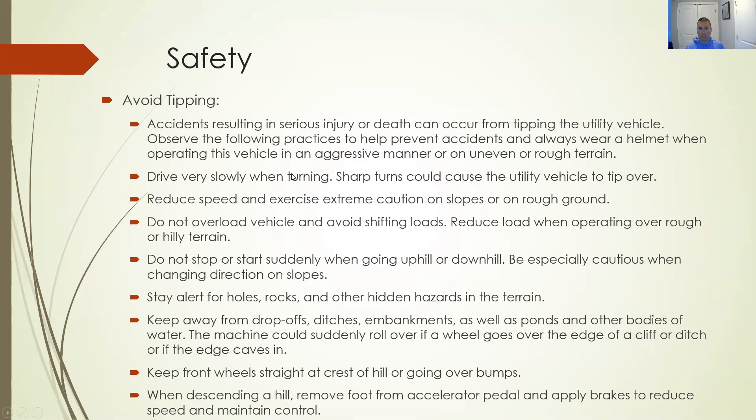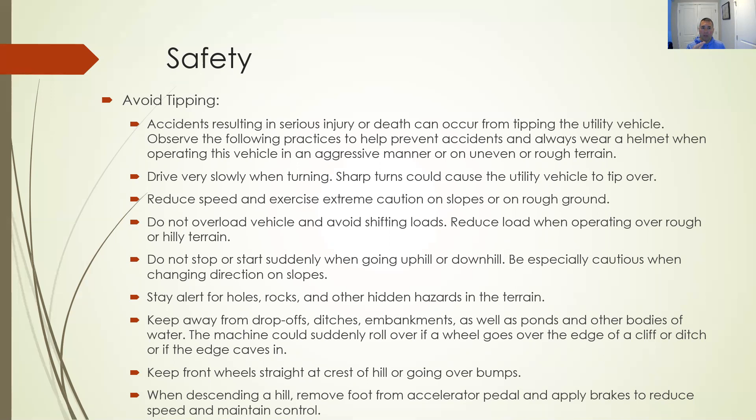Avoiding tipping is critical — accidents resulting in serious injury or death can occur from tipping. Drive slowly when turning, reduce speed and exercise extreme caution on slopes. Do not overload the vehicle or allow the load to shift. Do not start or stop suddenly on a hill. Stay alert for holes and rocks. Keep away from drop-offs and ditches. Keep the front wheels straight at the crest. When loaded or going up a hill, the center of gravity shifts — the front wheels may not have the same traction — and a load on the back affects handling even more.